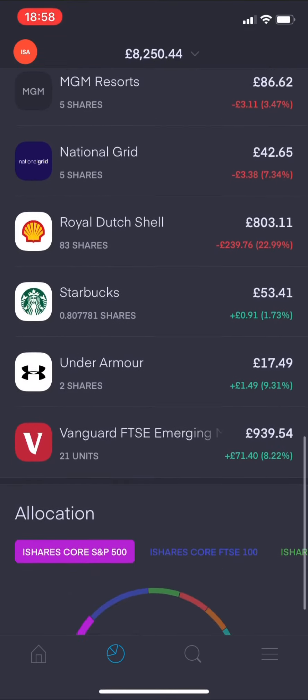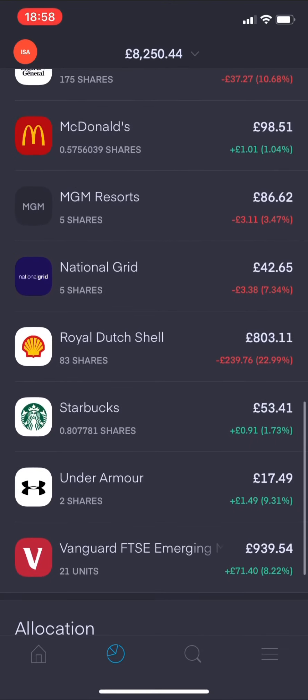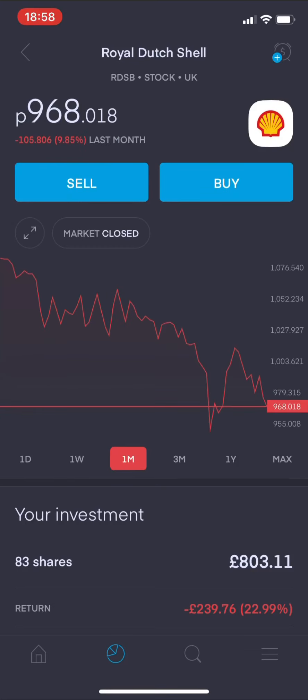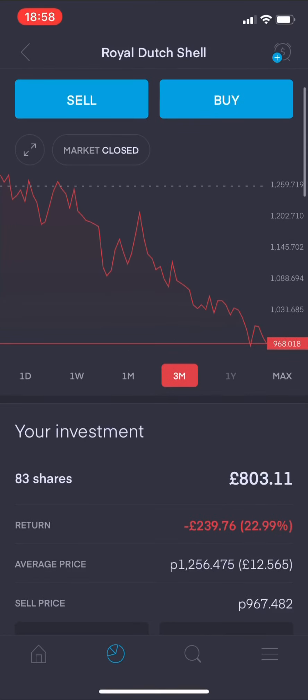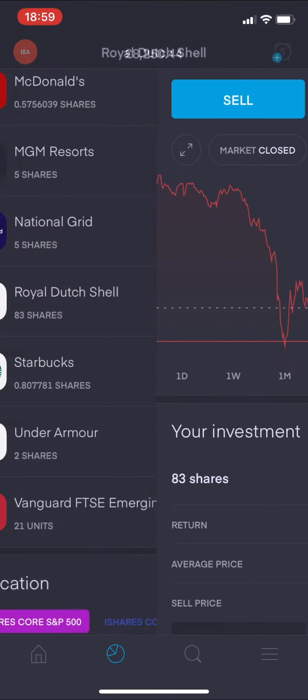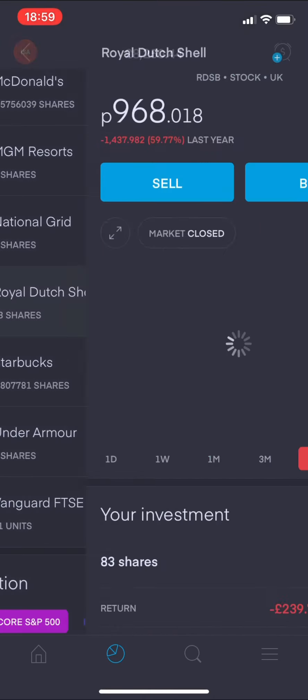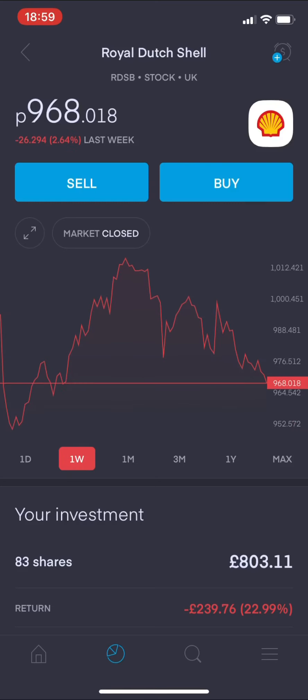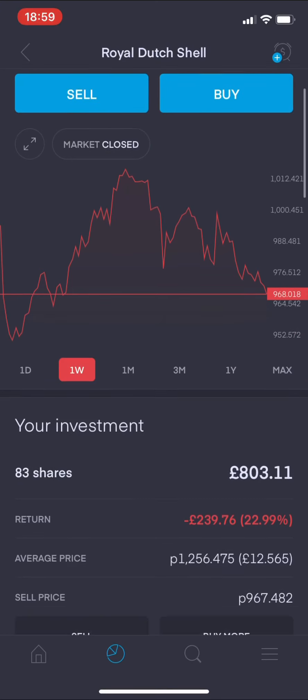Coming down to Royal Dutch Shell, another one of my big holdings - from last week it's a 2.64% drop. Shell's just not been doing great recently. Looking at the yearly view, there's a dip and it's just continuing to drop. I'm not worried because I'm a long-term holder - I'm thinking five to ten years down the line at least with this investment. But it would be good to see some green at some point. Weekly view: 2.64% down.